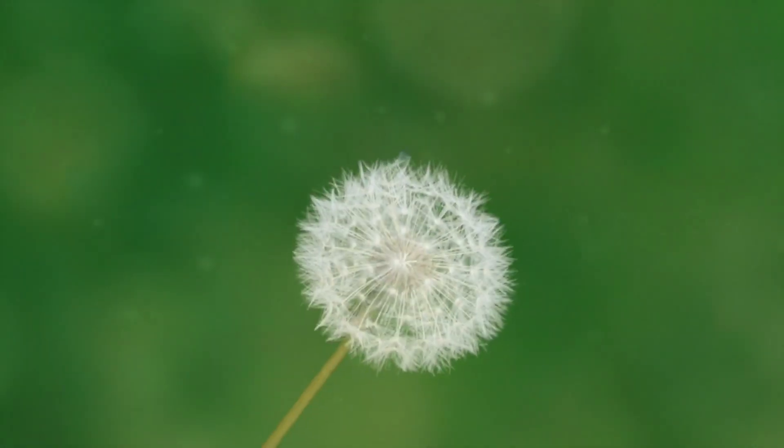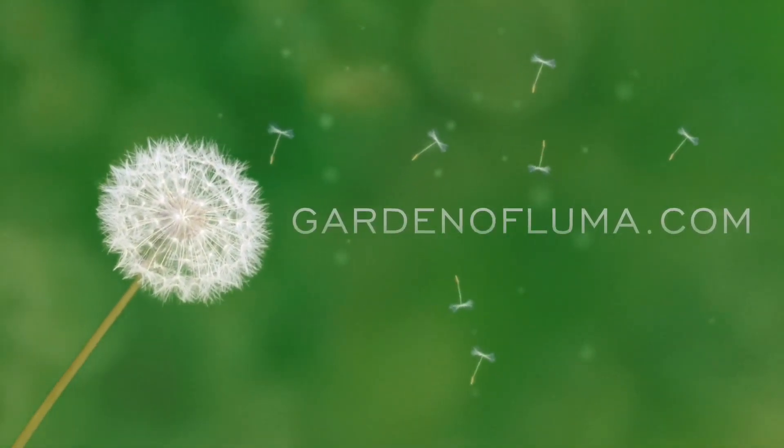Hello everybody, welcome to Garden of Luma, where I provide tips for growing edibles in hot climates. I'm Joe, and today I'm going to take you over to my fig trees. It is extremely hot here in the Phoenix, Arizona area — we are in late July — but amazingly enough, there are still some things that will produce right now. One of those things is fig trees, so it is fig season. Let's go check them out.